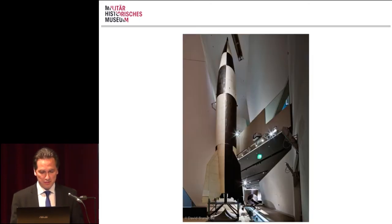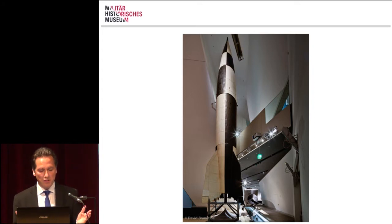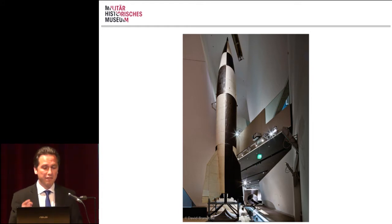This 16-meter-tall V-2 rocket is, in our museum, tangible in all its ambivalence. When you stand on the ground floor, you see it as a technical marvel; you get information about the construction, the invention, and also about the deaths while building it. And above, where the doll house stands, you get the perspective of the victim — of the little girl in England who was attacked by this weapon. This principle of ambivalence is very important for our museum.